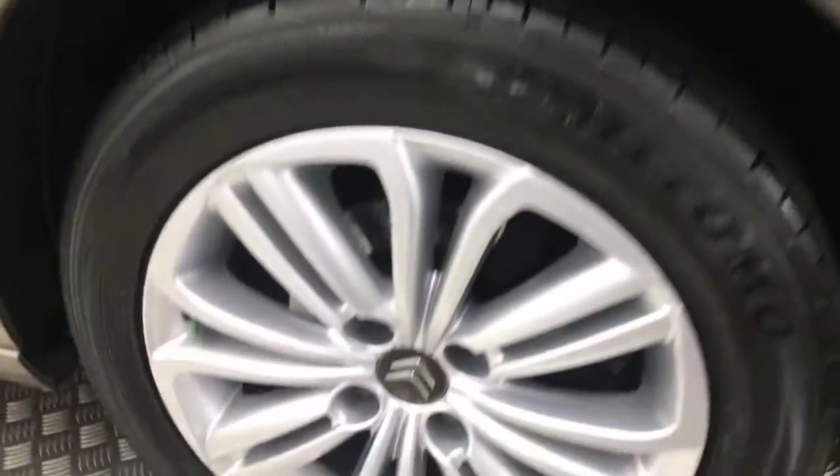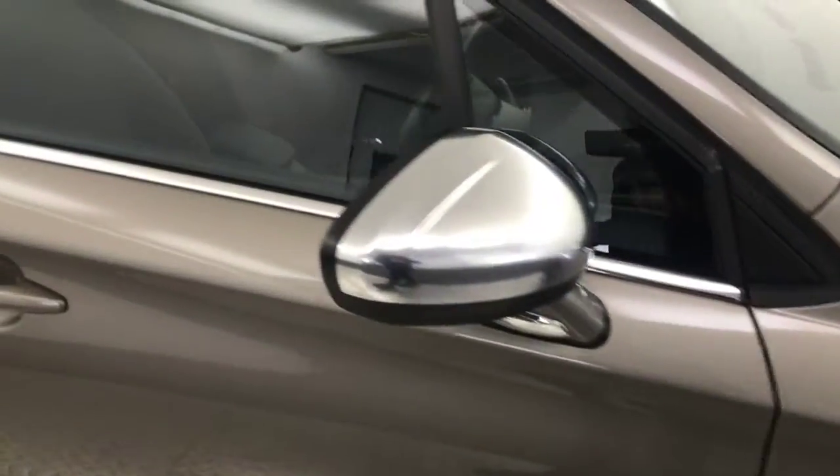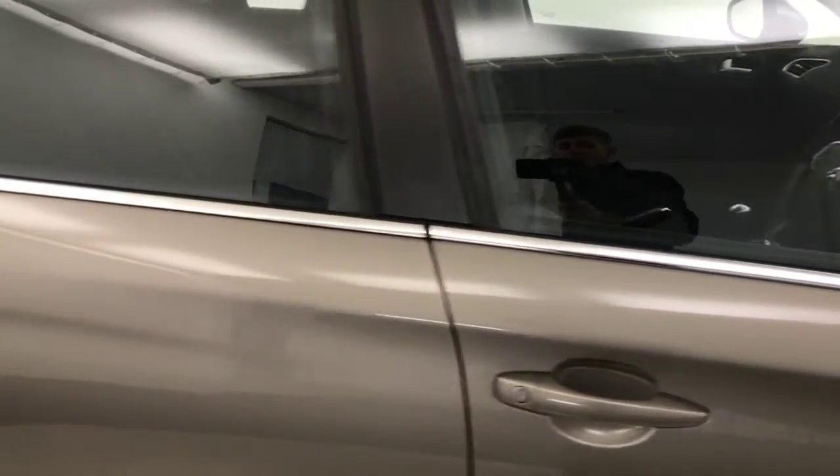The bonnet is — you can see there — very clean. Come down to the side, the silver alloy wheels are all unmarked, really clean condition there. Got chrome mirror caps, chrome belt line running down the side, nice and tidy down the side of the vehicle.